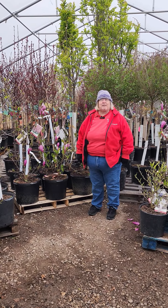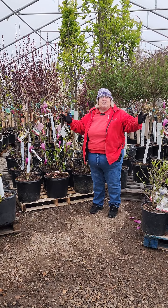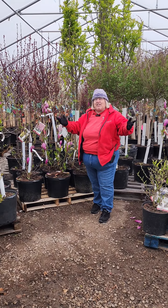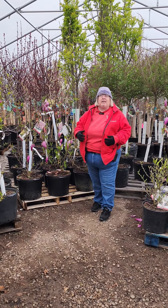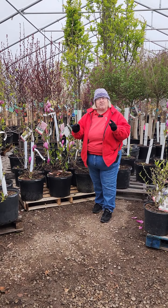Good morning! Casey with Countryside Flower Shop and Nursery welcoming you to a beautiful spring day. But you're thinking, why is she standing there with her stocking cap and her winter coat on? Because we live in Northern Illinois and this is how spring is.